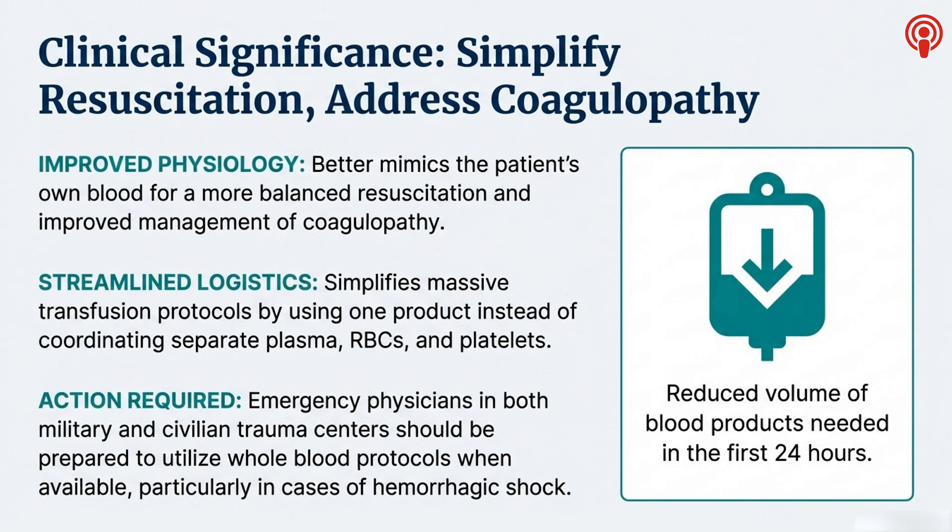The core physiologic advantage is that it's blood the way it's supposed to be. It delivers a near-perfect one-to-one-to-one ratio of red cells, plasma, and — this is key — functional platelets, all in one bag, instead of playing catch-up with separate products. With components, you're always behind on fixing the coagulopathy. Whole blood gives more balanced resuscitation from the very first unit you hang. From a workflow perspective, it's transformative: one product to manage instead of three, no waiting for plasma to thaw, it simplifies everything, reduces errors, and saves minutes. In hemorrhagic shock, minutes are everything.